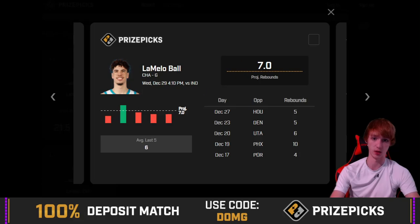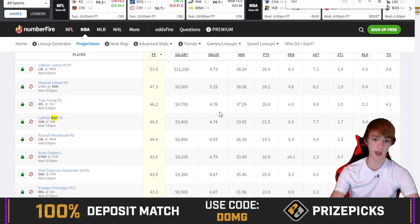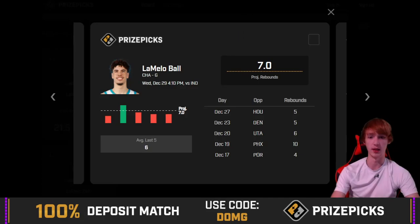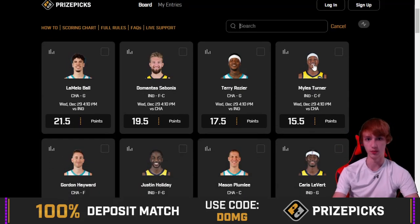He needs 7 to push, so we kind of need him to grab 6 here. Numberfire likes him at 6.9 rebounds against the Pacers, putting him on the under by just 0.1. I definitely don't think he'll grab 8, but there's obviously a pretty good chance he could end up pushing at 7. That really just depends on whether you guys are okay with a push or not.